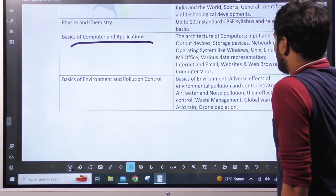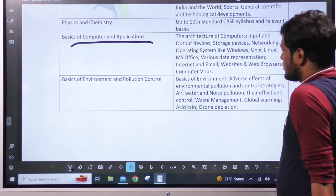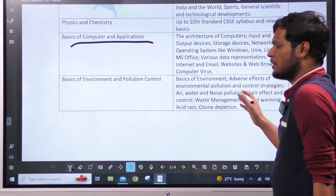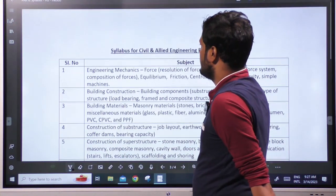Basics of Environment and Pollution Control covers completely environmental topics: Basics of Environment, Adverse Effects of Pollution and Control Strategies, air water and noise pollution, their effects and control, waste management, global warming, acid rain, and ozone depletion — completely environmental studies topics.